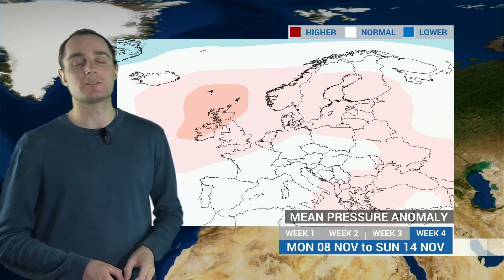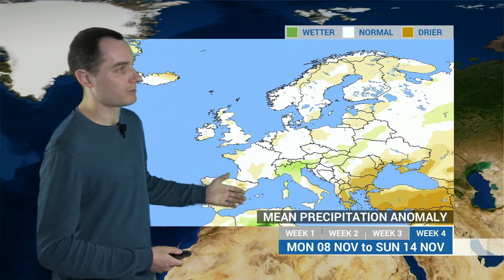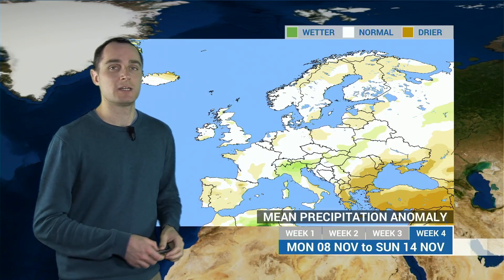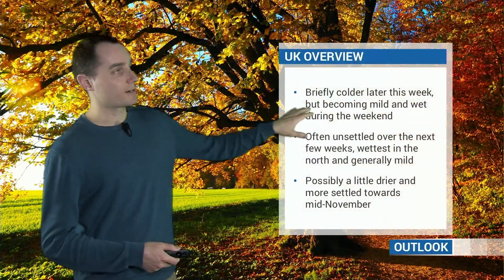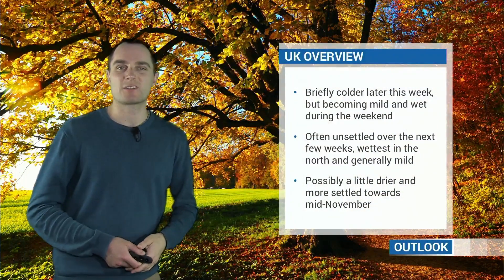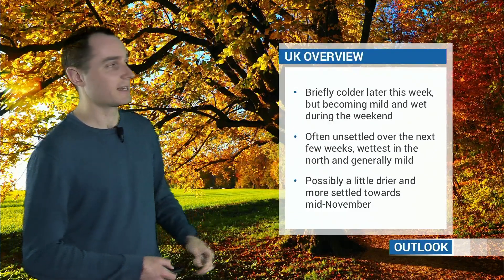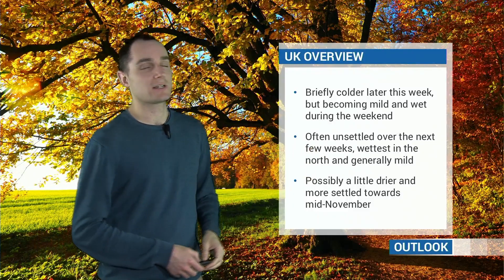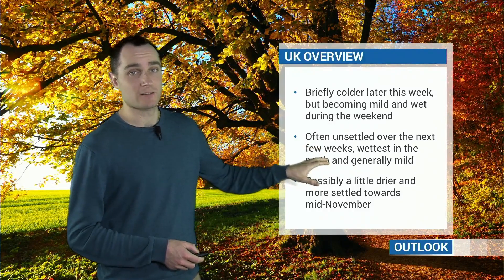It's still four weeks out, of course, so still subject to change. But this is how the trends are at the moment — towards a drier process across western parts of Europe, with more in the way of higher pressure as we head towards mid-November. But in the meantime, it will turn briefly colder this week, especially from Thursday onwards, but then becoming mild, wet and windy again as we go through the course of the weekend, and generally staying often unsettled over the next couple of weeks or so, with some wind and rain, especially in the north.